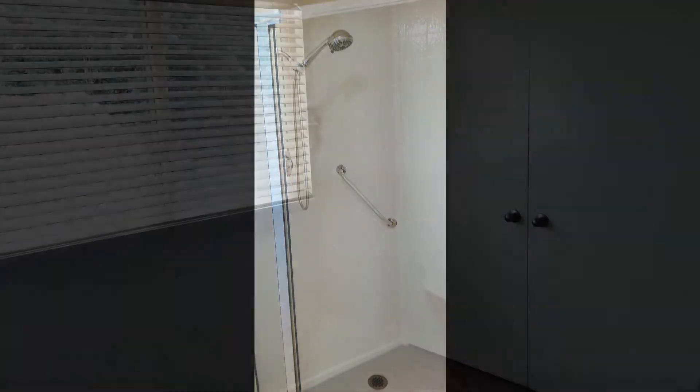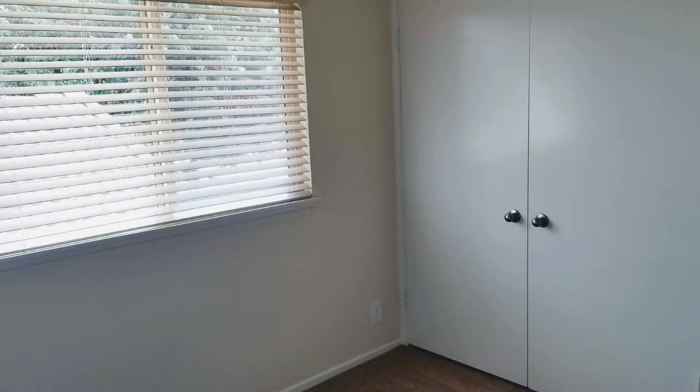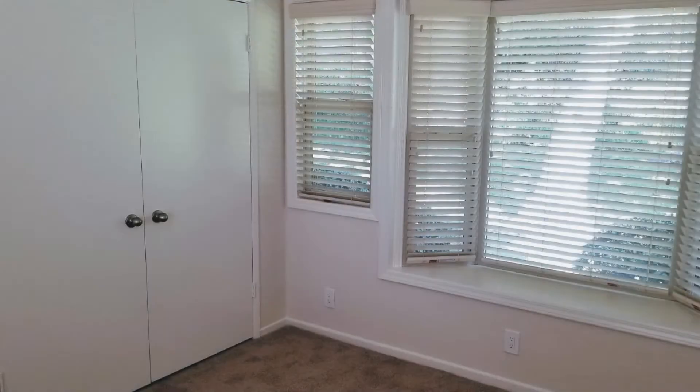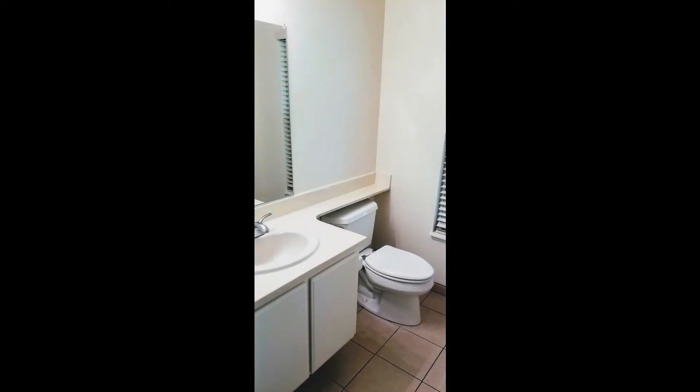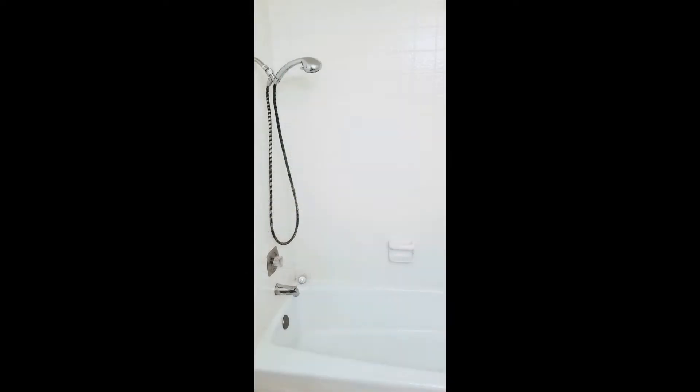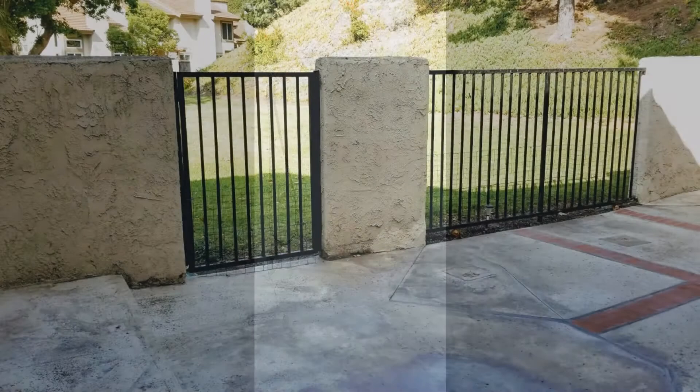All the other bedrooms are ample in size and have their own closets. There is a bedroom downstairs that has a nice bay window seat. Both hall bathrooms have shower and tub combinations. The upstairs bathroom also has an extended vanity.